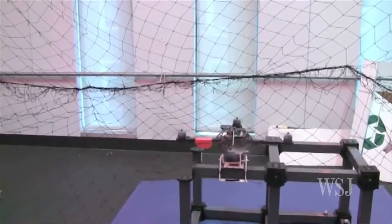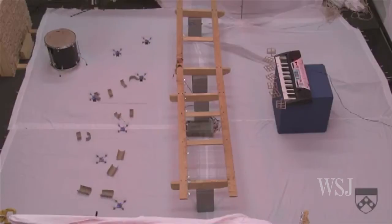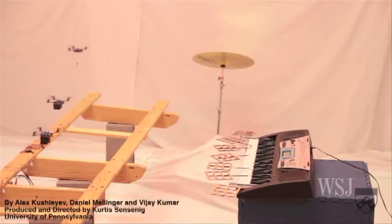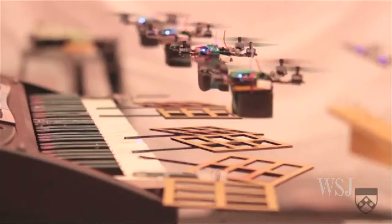It could also be used for general purpose tasks such as transporting objects. In the TED demonstration, a room was fitted with infrared lights and cameras, and reflectors were put on the quadrotor struts. Each unit was programmed to reach a certain point in space at an exact time. In this case, those times and places translated into notes on instruments in the room.